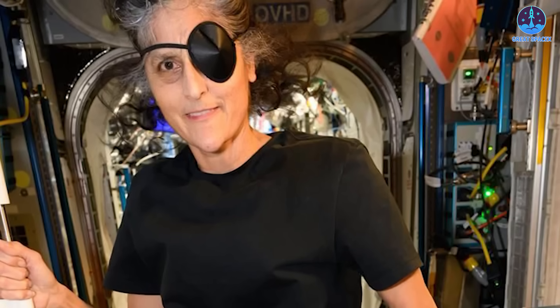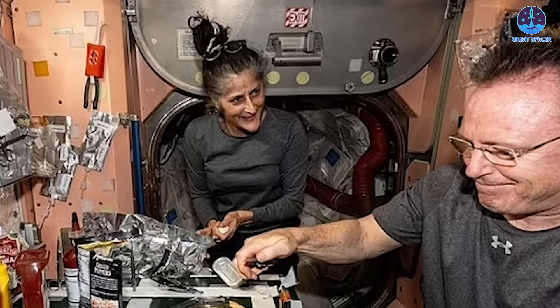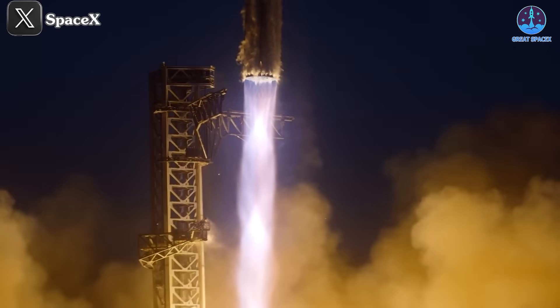Meanwhile, any health concerns for the Starliner astronauts have been cleared, with their health officially confirmed as stable. Let's dive into all of this on today's episode of Great SpaceX.